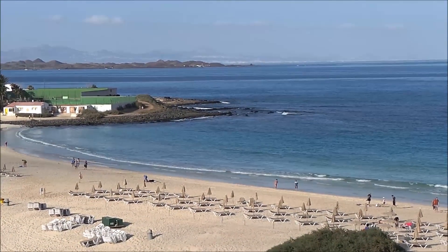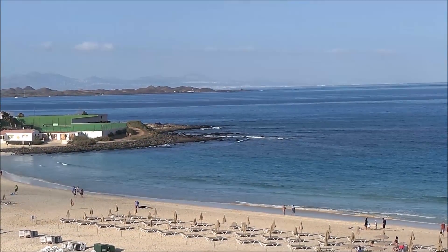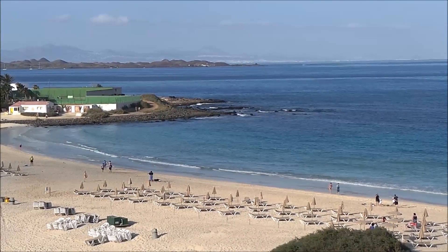Hey guys, this is Tracy here and welcome back to the MG Tracy Club. I'm in sunny Fuerteventura today and I've been out and about shopping and found some surprise eggs and also some Kinder eggs to share with you.